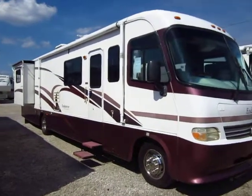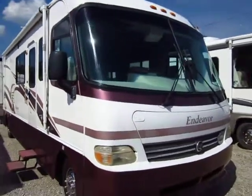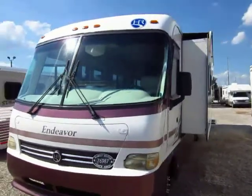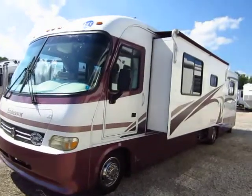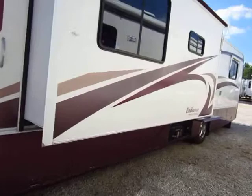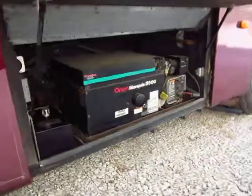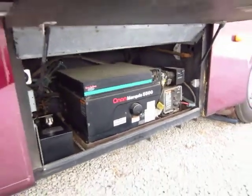2000 Holiday Rambler Endeavor just rolled in — this is roughly a 36-foot coach. We have a living room super slide and then a small little bedroom slide out to give you some extra space. Both slide outs do have the awning toppers. We've got full basement storage and a very nice 5500 generator down here. I believe that's 50-amp service to run the two air conditioners in the coach.